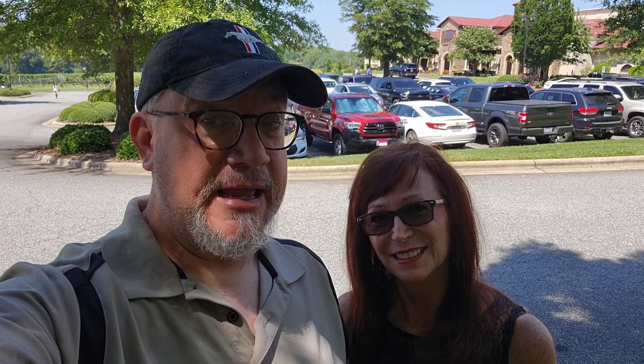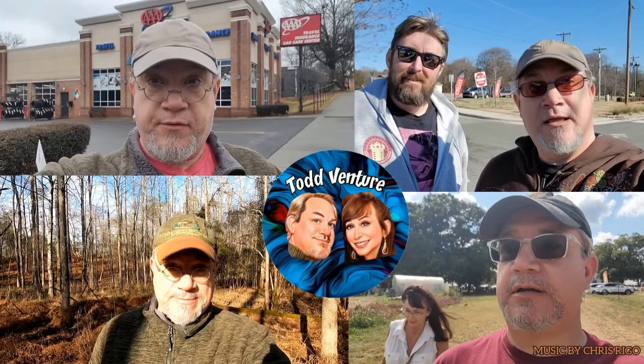Hi all, Todd here. Connie here. And we are in Lexington, North Carolina here at the Childress Winery. We're going to start a series of wineries in North Carolina. There's some in South Carolina we want to visit too. But we're going to start here at the Childress Winery and it looks really nice. So let's go.